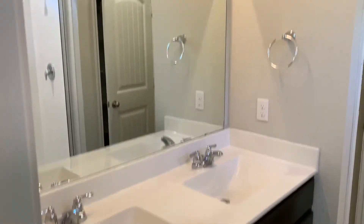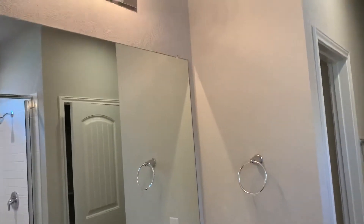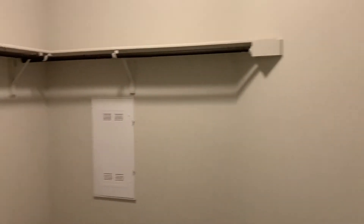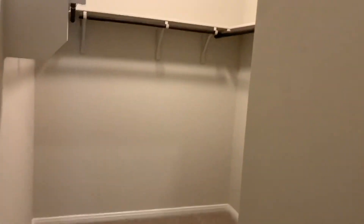On through to the master bath where you've got dual vanity sinks, big mirror, and a large step-in shower. A great feature is double master closets, so you've got a lot of space in the master area. You've got your component system for your data lines, internet, and router. Toilet there. Big linen closet. And the second walk-in closet here.